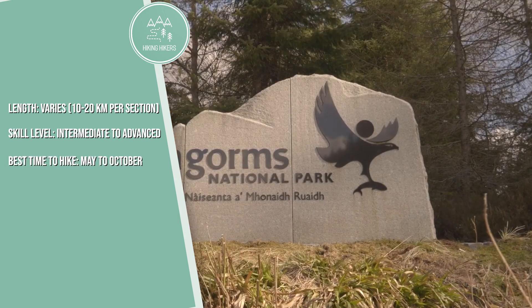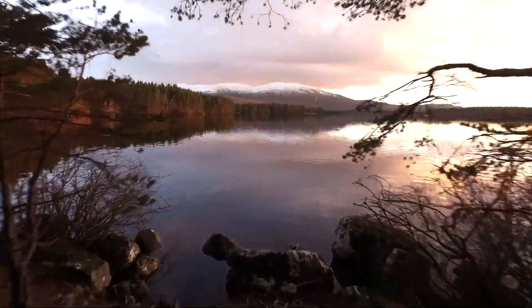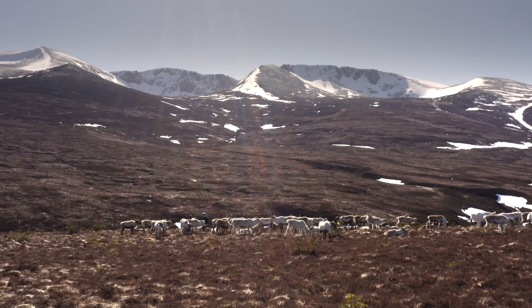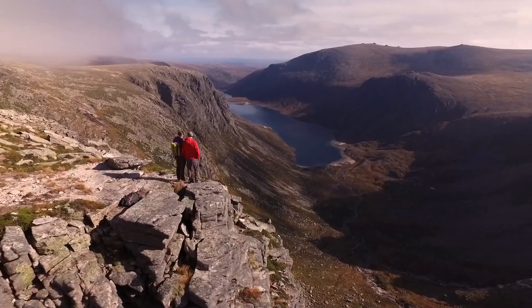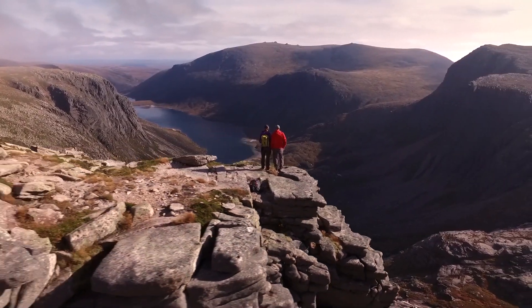The Cairngorms National Park offers a variety of trails through its mountainous terrain, ancient forests, and remote glens. Popular routes include hikes to Ben Macdui and Cairngorm, offering panoramic views of the Highlands.